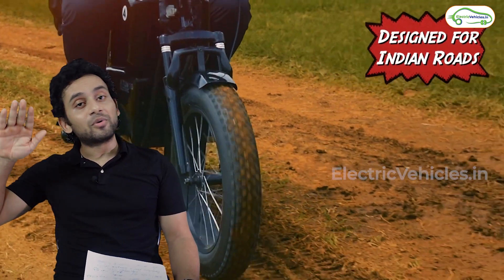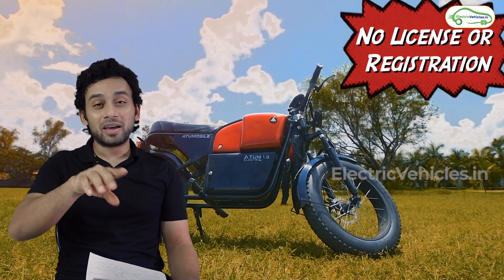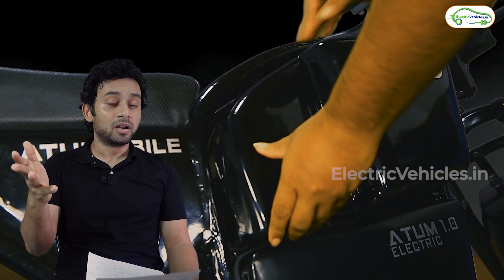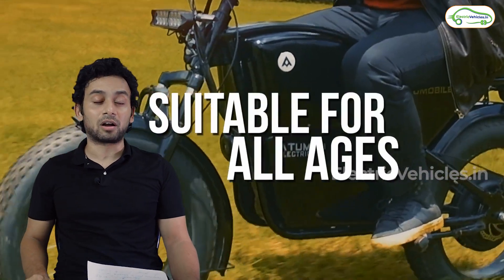Later they bumped up the price all the way to 75,000 rupees. At that point, did they improve the build quality? We have no idea. If any of you have ridden the Atom 1.0 when the build quality was perhaps better due to the raised prices, please let us know in the comment section.